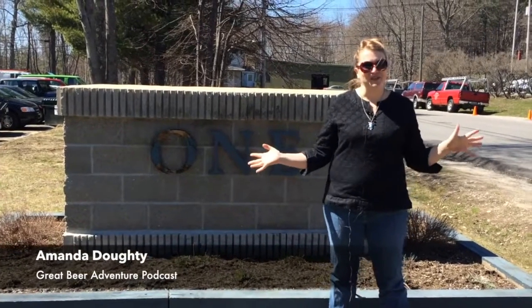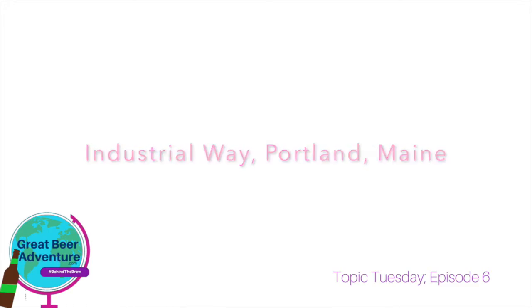Hey all, welcome to Industrial Way in Portland, Maine. Today we are going to take you around Industrial Parkway, home to The Incubator and Allagash, and we're going to show you what you need to be looking for the next time you come to Portland, Maine.